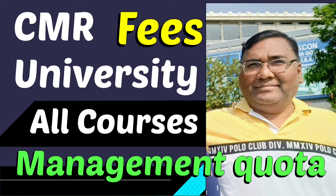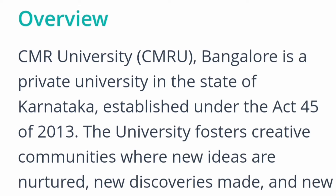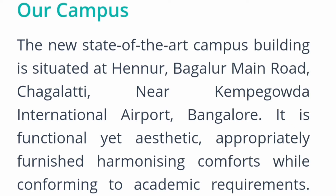This video is about CMR University and I am going to cover the fee structure for all the courses. CMR University is basically based out of Bangalore, a state private university, and it was established in 2013. It has got an excellent state-of-the-art campus located in the Hennur area on Bagalur main road.